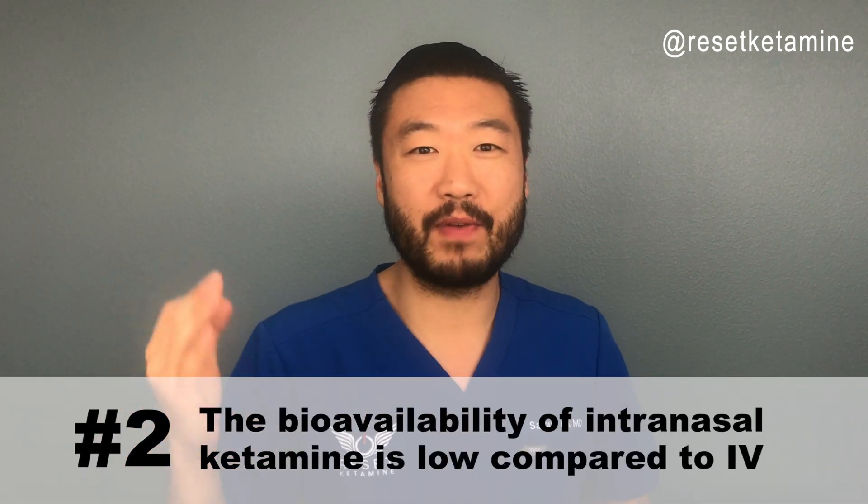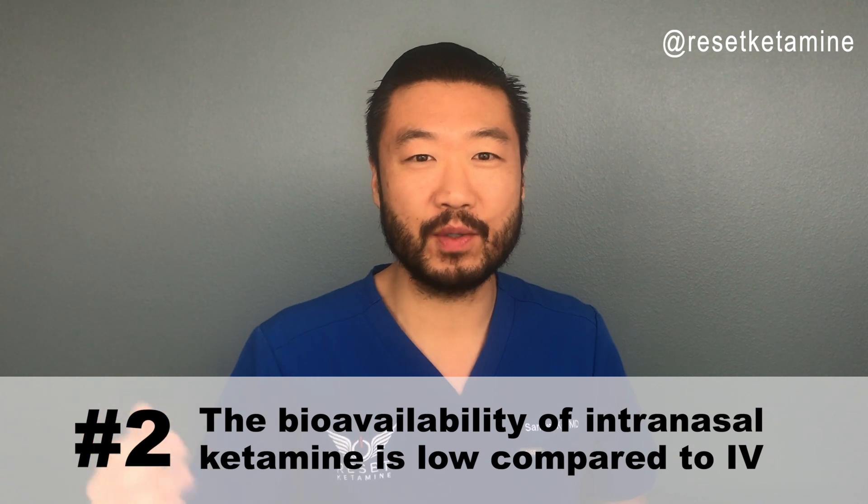Number two: the bioavailability of intranasal ketamine is actually quite low. Some studies show it's between 25 to 50% that is actually delivered into the bloodstream. Intravenous ketamine, on the other hand, is 100% bioavailable, meaning all the ketamine that goes into the bloodstream is distributed peripherally. When using ketamine, you only use the minimal effective dose — ketamine is a very safe drug, but it's better to use the lowest amount possible.